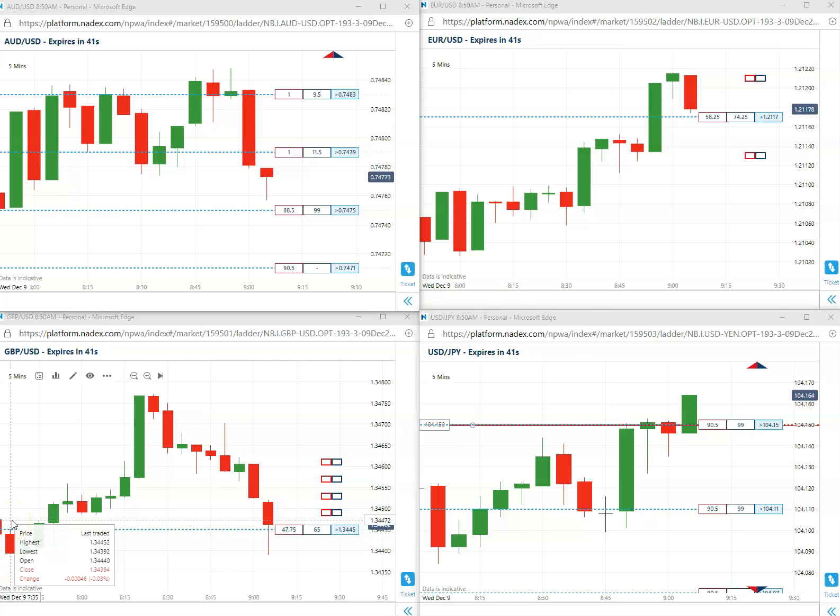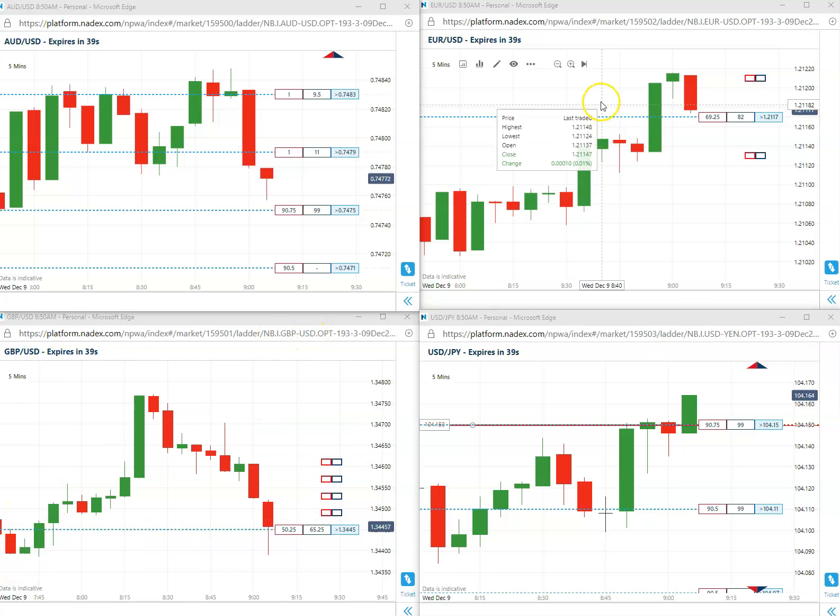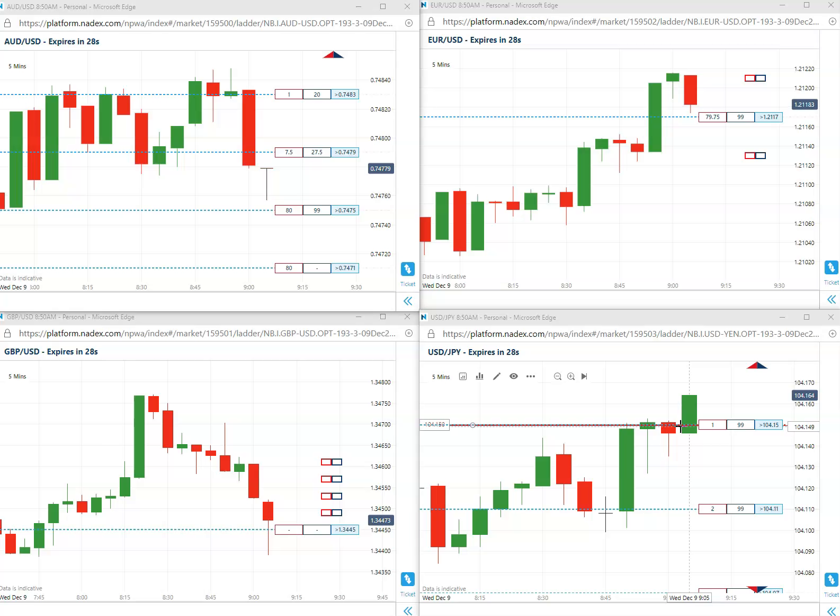Alright, so here we go. We are sitting at a little bit more than 30 seconds to go. Still long that 15. We are going to expire here in about 15 seconds. Trade is looking good.